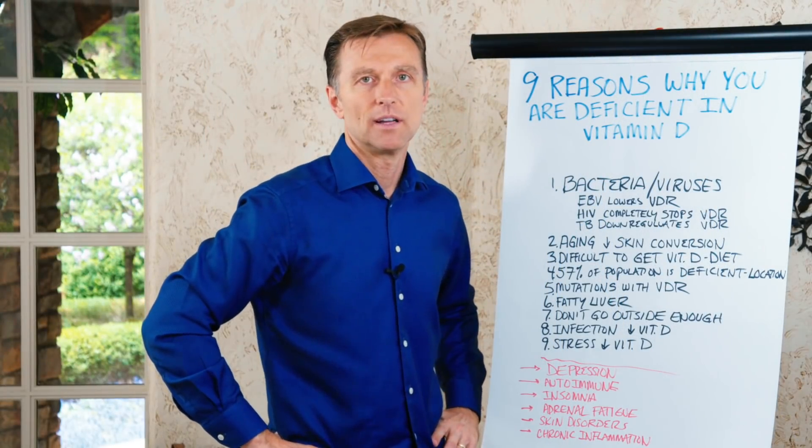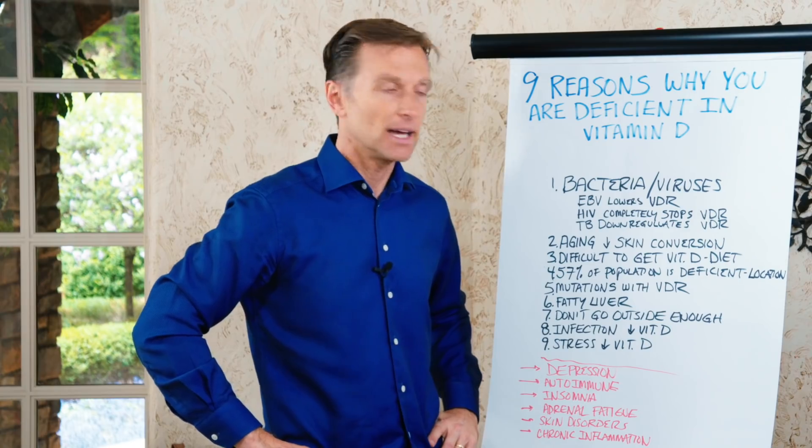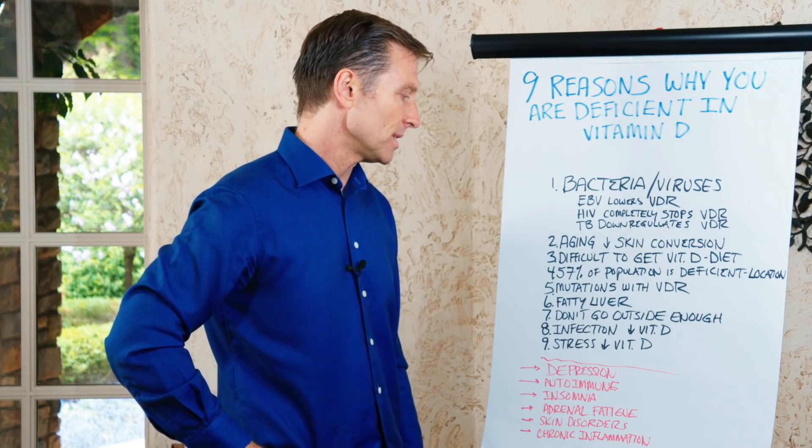Number seven: you don't go outside anymore. You're inside all day long. Maybe as a kid you were outside, but now you stay inside — and that could be a big reason for vitamin D deficiency.